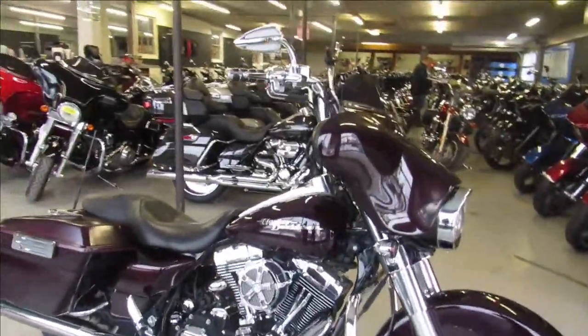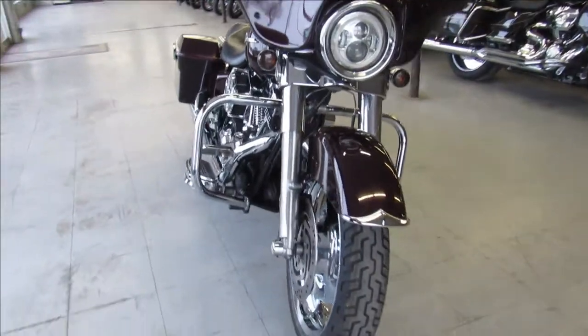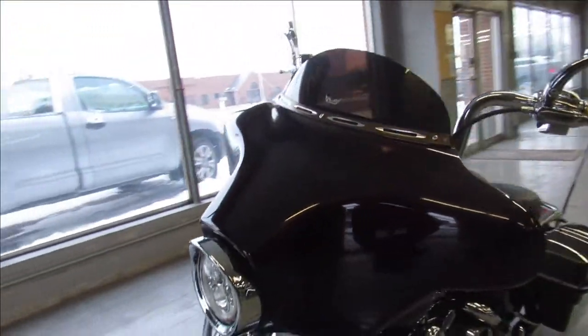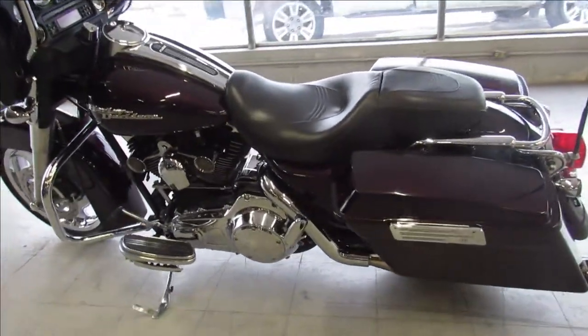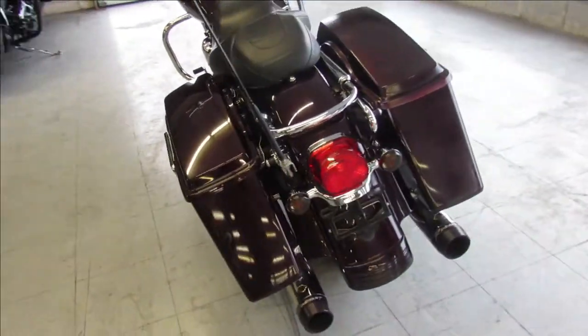Hey guys, it's ProofOfPowerSports.com here doing a video on another Street Glide — a 2007 Street Glide for sale. It comes with a chrome front wheel, mini 8 hangers, RSD intake, and a dual Reinhard exhaust guys. This bike looks and sounds great and you don't want to miss a 2007 Street Glide.